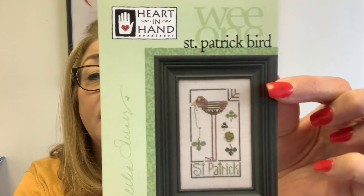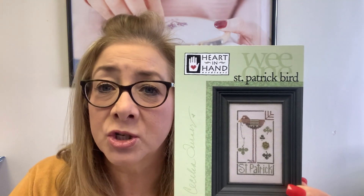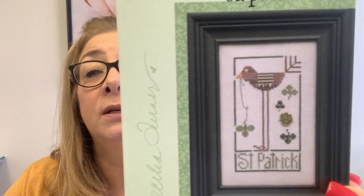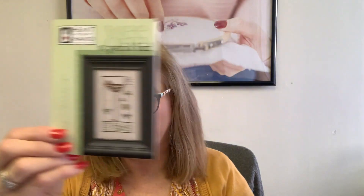We're getting in more Moda fabrics this coming week. Riley Blake should be coming in as well. Watch the Etsy shop frequently because we get things in and sometimes I forget to mention them — there's just not enough time in these videos. Our February quick stitch is St. Patrick Bird. Every month we do a quick stitch at Annabella's, and we hope you'll join our Facebook group and stitch along with us. We do them a month in advance — so in February we're stitching this so we'll have something completed to enjoy for St. Patrick's Day. Floss packs are sold out, but I can put together a DMC floss pack for you.